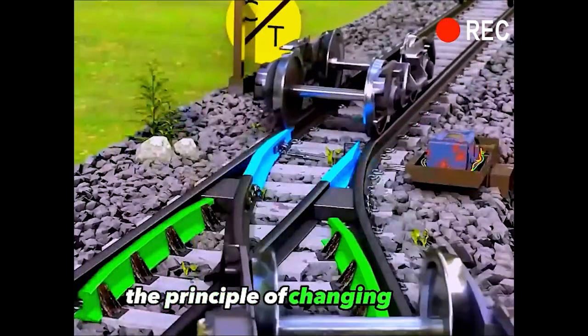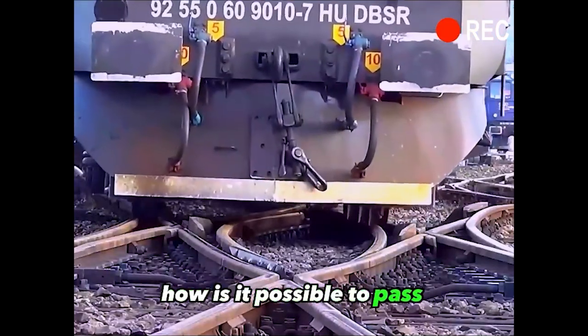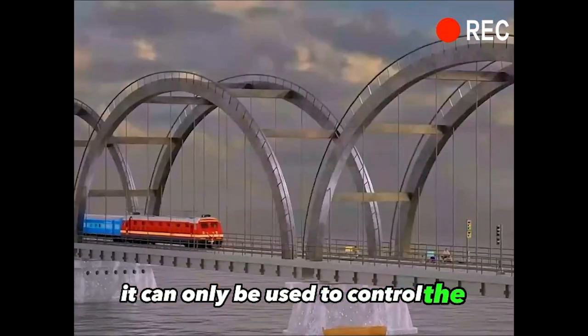The man who invented the principle of changing tracks on a train was a genius. How is it possible to pass accurately even on intricate tracks? Although the train has a steering wheel, it can only be used to control the speed of the car.